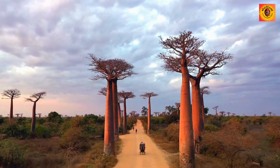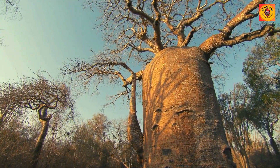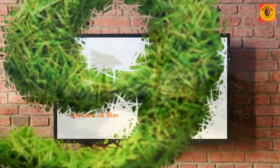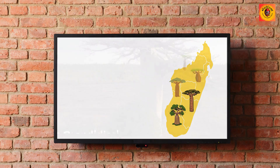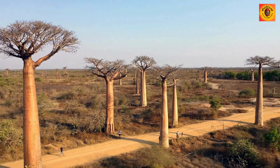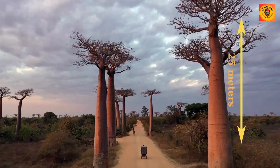The baobab tree stands as a living marvel, showcasing the extraordinary wonders of our planet. Its massive and swollen trunk, coupled with its distinctive appearance, highlights the marvels of Mother Nature. Comprising nine species, with six indigenous to Madagascar, the most renowned among them is Adansonia grandidieri, commonly known as Grandidier's baobab. This species boasts a colossal trunk that can attain diameters ranging from 10 to 14 meters, and some specimens can reach towering heights of 25 meters or more.